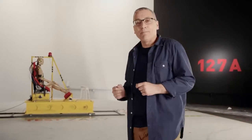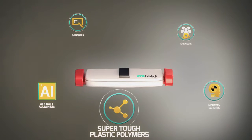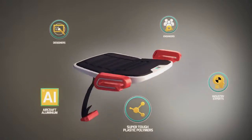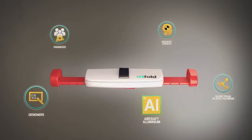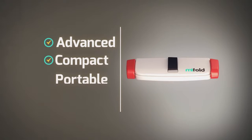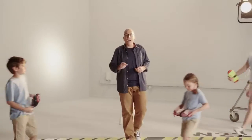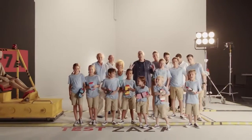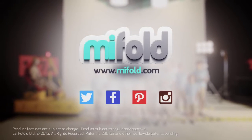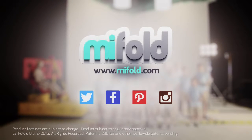I thought if I could make a booster that's mighty small and mighty strong, one you could take with you everywhere, then children could always be safe, no matter whose car they're in. Using super-tough plastic polymers and aircraft-grade aluminium, top designers, engineers and industry experts — together we've created MyFold, the most advanced, compact and portable safety seat ever invented. We can't wait to start getting MyFold into the hands and bags of children all over the world. Pre-order your MyFold now at MyFold.com. Soon we'll all be ready to grab and go. Thank you.